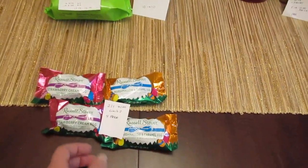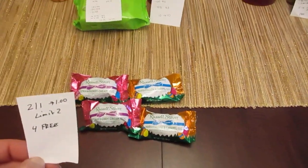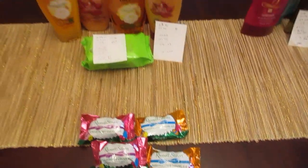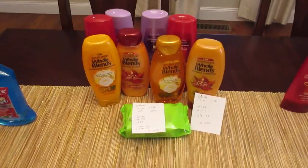The next easy freebie is on Russell Stover's candies — they're two for a dollar and you get a dollar back, with a limit of two. That means you get four of them completely free.